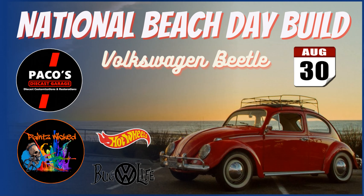Sorry, these birds have me a little distracted. It's a beautiful morning here in the Carolinas. I want to announce the National Beach Day build. This is a build between Paco's Diecast Garage and Pain Wicked. The build consists of a VW Bug Beetle — a Volkswagen Beetle from Hot Wheels — as your casting to work with. Videos should be released on August 30th, because that is National Beach Day. The theme is going to be beach, so it's all beach-related. I'm sure you'll come up with great ideas to make those VW Beetles look outstanding.